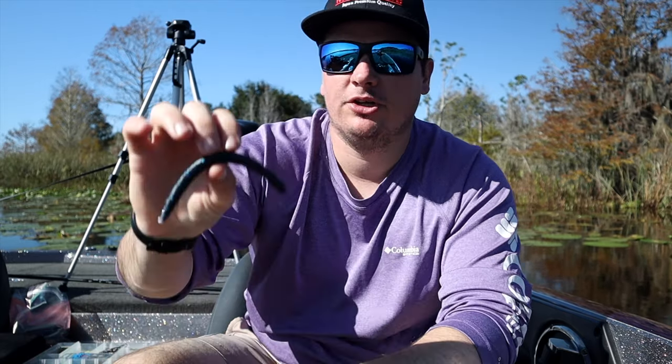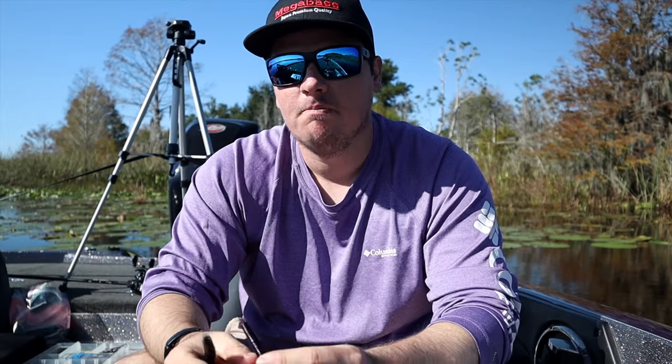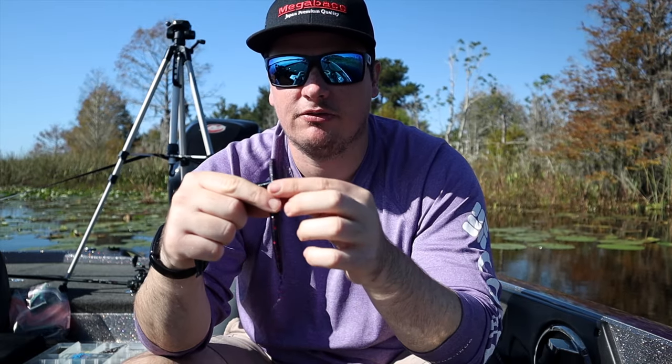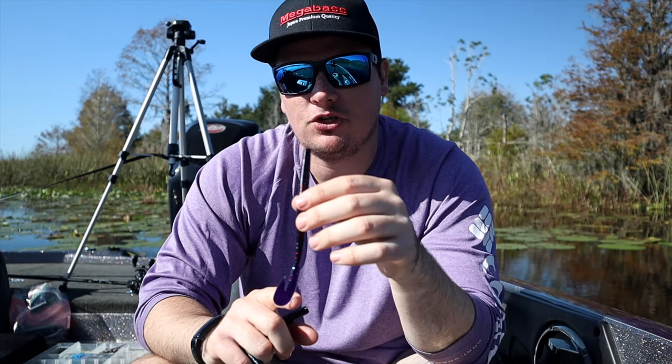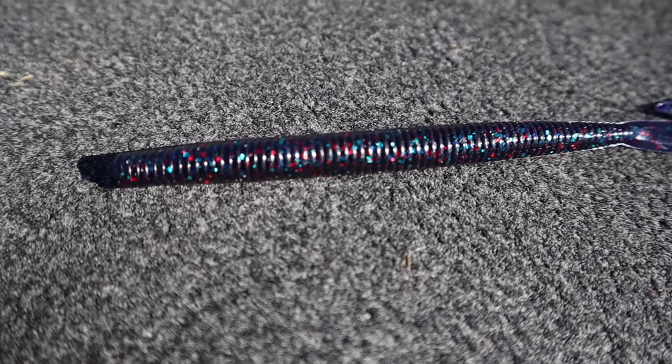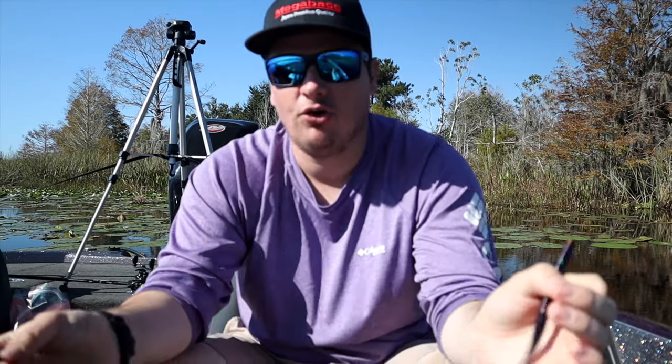When it comes to worm selection, I keep it really simple down here in Florida. I fish a trick worm — I use it as a scattered-cover, light flipping type of bait, pitched to docks, scattered vegetation, anything like that. I'll flip a little heavier cover with a five-inch Senko, and I'll also fish it on a wacky rig. Another really good one is the Zoom Speedworm — probably one of the best plastics ever for Florida bass fishing because you can drag it on the bottom and fish it slowly, or you can also fish it as a swimming worm to cover water and it comes through vegetation amazingly. This is all on a light Texas rig with about a 3/16-ounce weight — that's all you need.